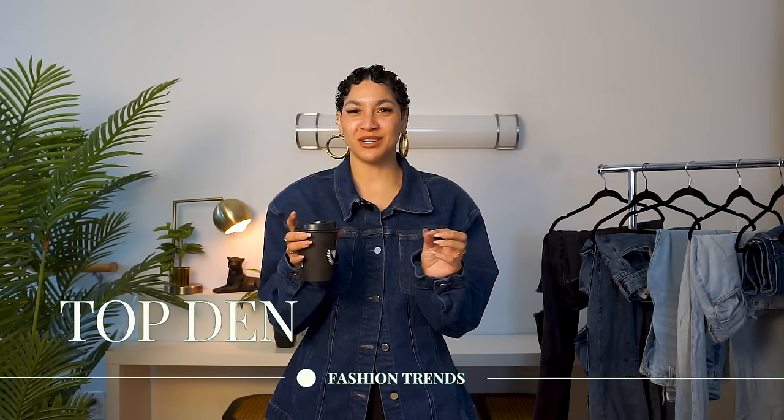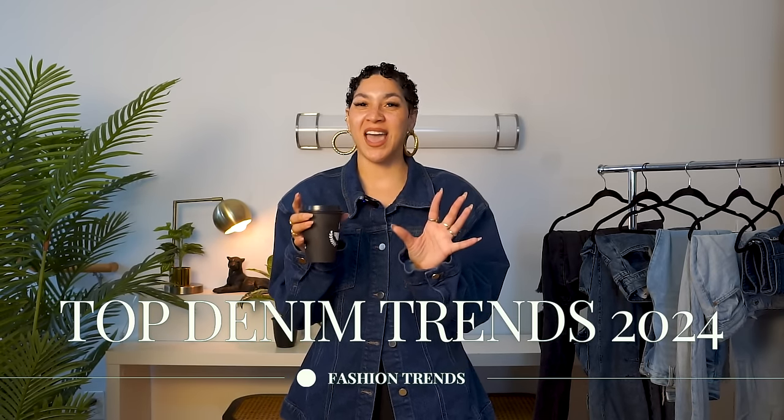Talking about the top denim trends to help you figure out not just the styles that are trending right now, but the different details and the different washes. I know this is going to be a little bit controversial, however I'm going to say it anyway: any trend can be turned into a timeless piece for your wardrobe when you understand your style. With that perspective in mind, I'm so excited to show you the denim trends right now and help you figure out which ones are going to be worth adding to your wardrobe.